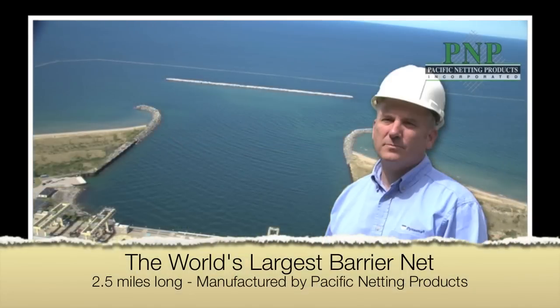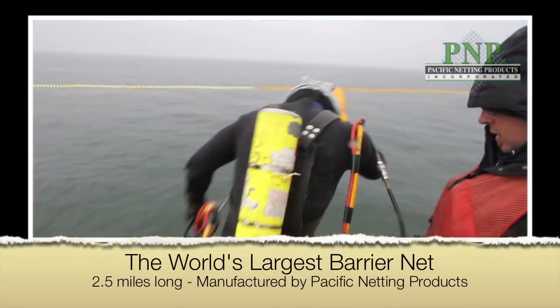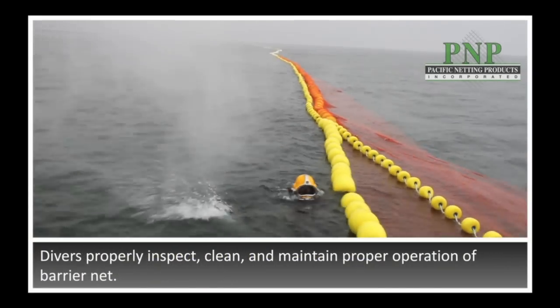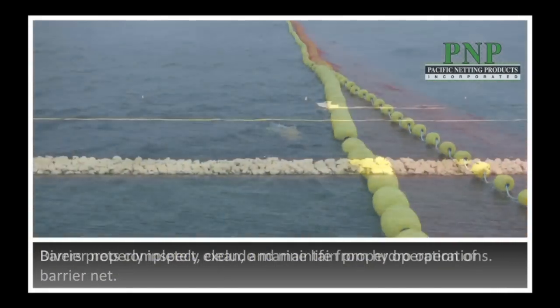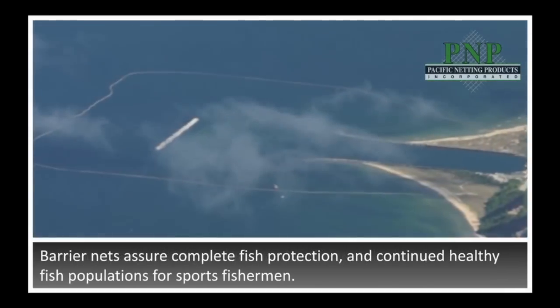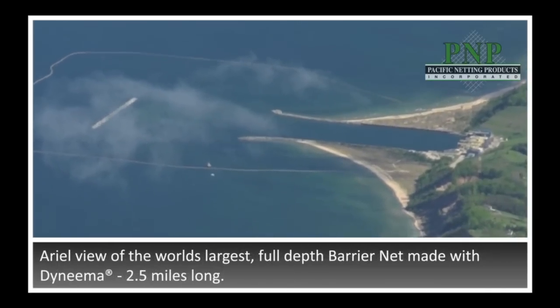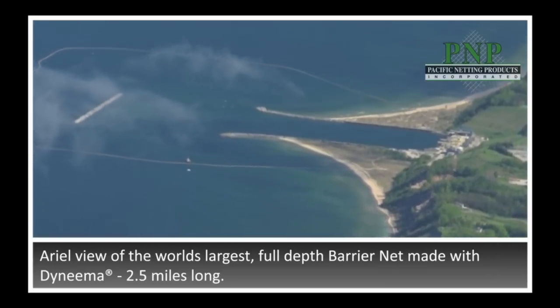Anyone who has a water intake structure, whether it's a hydro dam or a cooling water intake facility, is going to need to work with a netting company who partners up with industry leaders and top engineering firms to come up with solutions to protect fish from being entrained into their water intake facilities. DSM Dyneema has a long tradition of wanting to partner with leaders in their respective fields, and we've had very good experience partnering with Pacific Netting Products to provide barrier solutions to their netting customers.